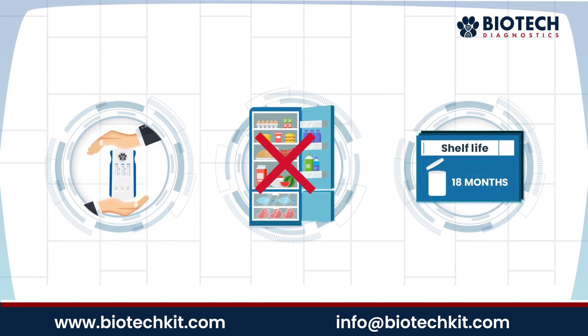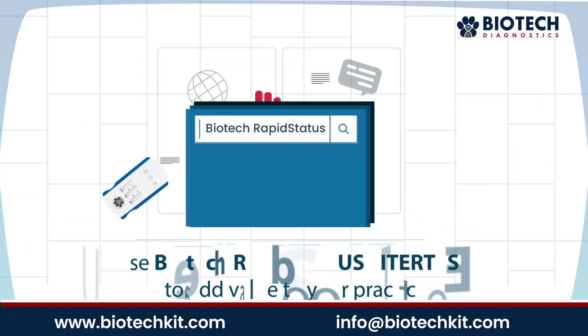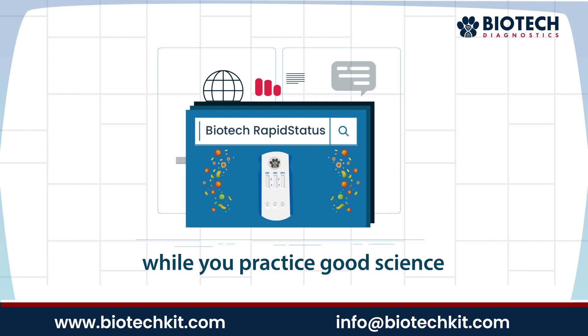RapidStatus is also easy to store because it doesn't require refrigeration and has an 18-month shelf life. Use Biotech RapidStatus titer test to add value to your practice, while you practice good science.